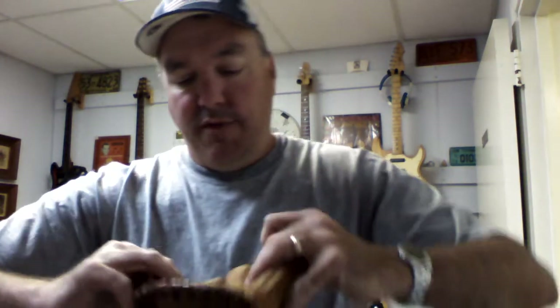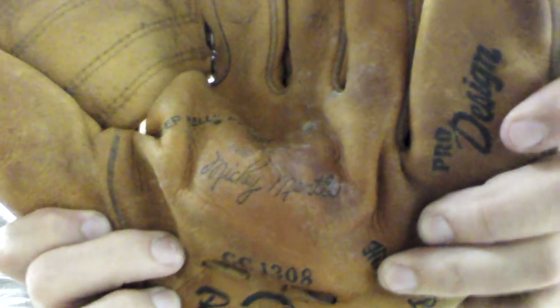Ran across this glove — I love gloves. This is an old glove. See that? Mickey Mantle. I'll get between 30 and 40 dollars for that glove easy. Really, really good shape for its age.